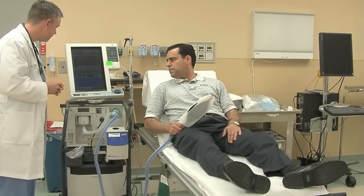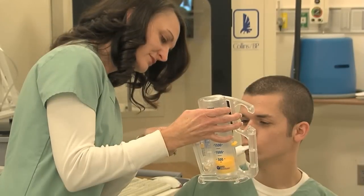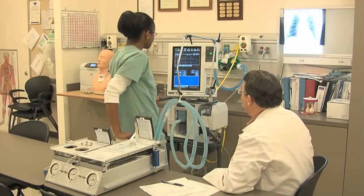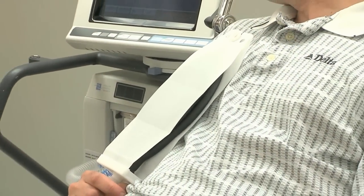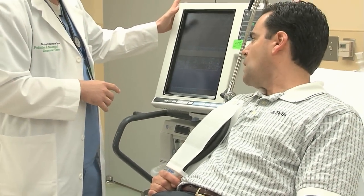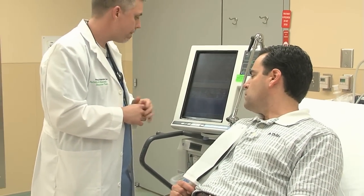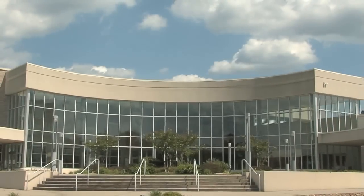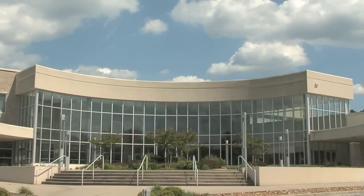We call them RTs for short — respiratory therapists. These are the men and women who help with breathing and life support problems a patient with heart and lung difficulties may be suffering. They work at the direction of a physician who often factors in the RT's judgment when determining a patient's care, and many of them are graduates of the Respiratory Care Technology Program at Georgia Northwestern Technical College.